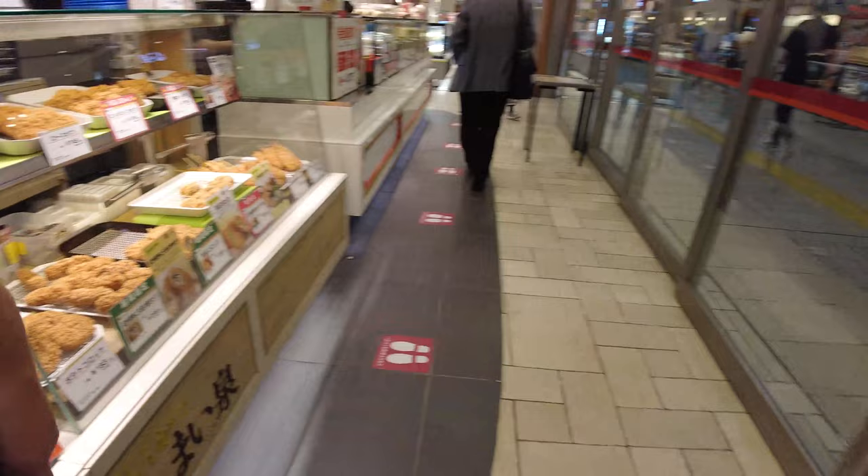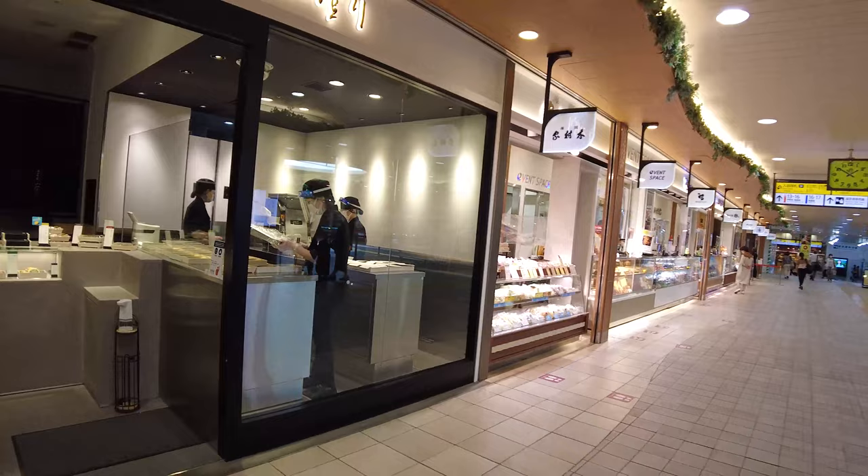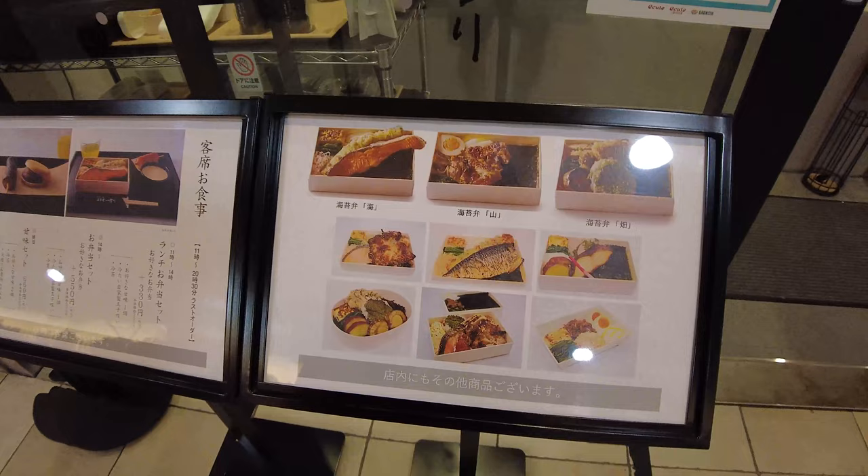This is kind of teishoku eki-ben — more traditional Japanese meals. For example, saba, which is mackerel and rice, and tempura. These are really beautiful. You can see them boxing it up right here. So I think you guys get the gist — lots of goodies here, a little bit expensive but really good quality.